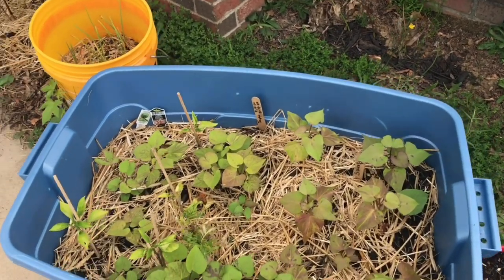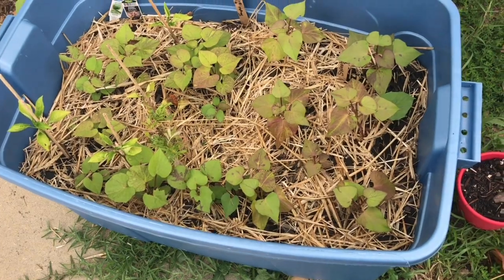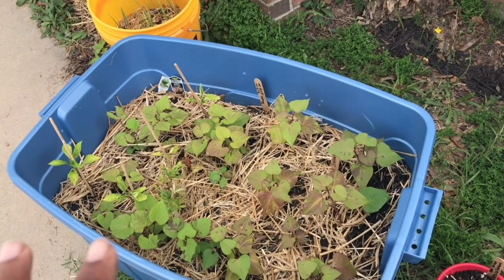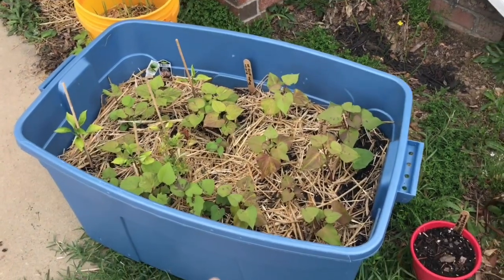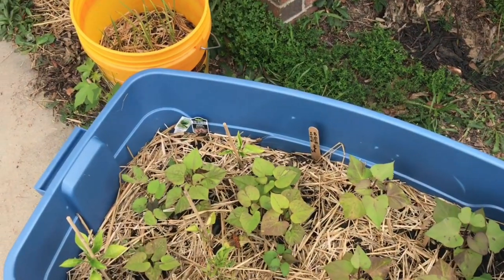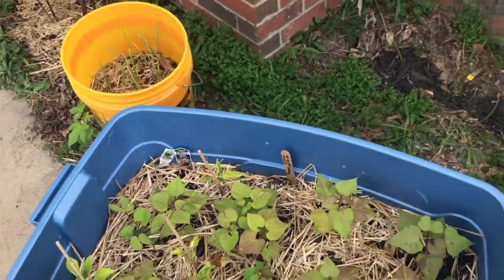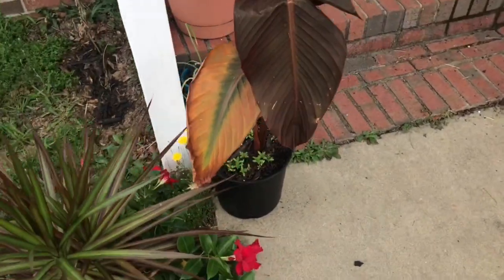Let's start with the sweet potatoes since a few people have been asking. My sweet potatoes are doing great — I still have them in this tub and I don't plan on transplanting them into my raised garden. I think they can grow just fine in this container. I also have my bell peppers in here and they are doing great. And then these are just regular house plants.